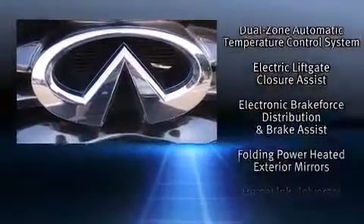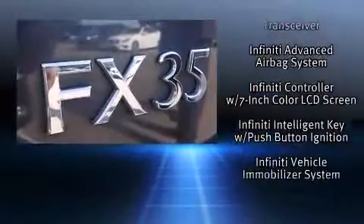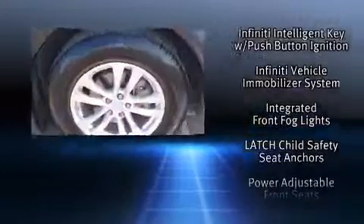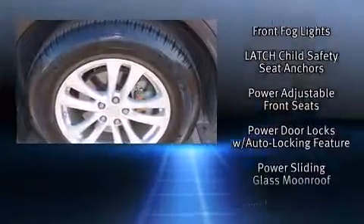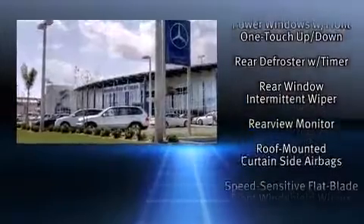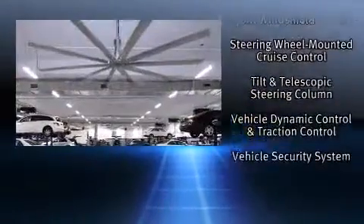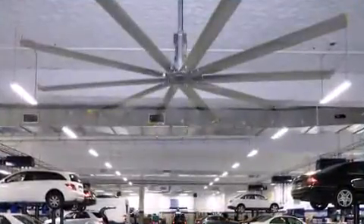Infiniti ensures the safety and security of its passengers with equipment such as dual front impact airbags, front side impact airbags, traction control, anti-whiplash front head restraint, a panic alarm, and four-wheel disc brakes with ABS. Brake Assist technology provides extra pressure when applying the brakes.